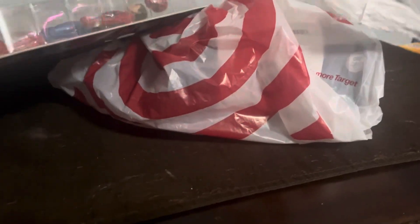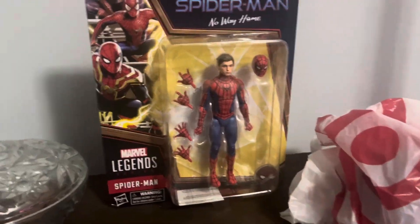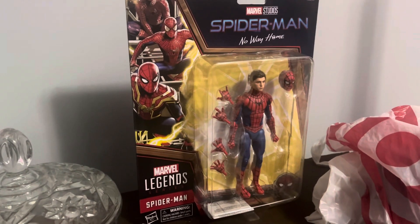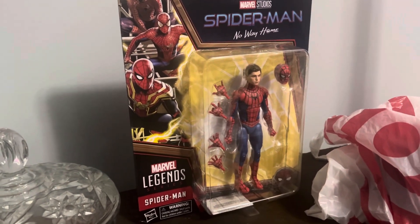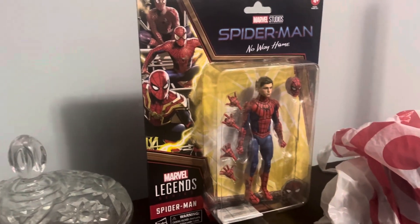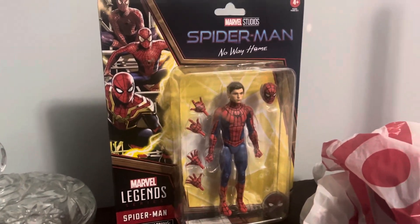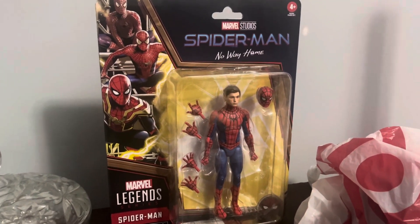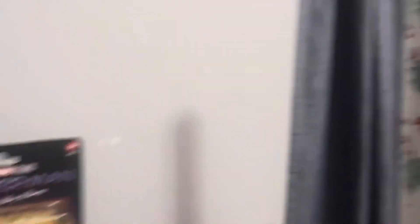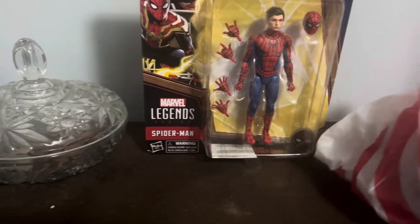Bam! I got the Spider-Man No Way Home final suit Spider-Man, which is the Tom Holland one. I do actually have the Andrew Garfield one. I need to get the Tobey Maguire, and MJ, Mack Morrow, Sandman, Green Goblin, and Daredevil. For now I have two. I have a wrapper so I'm going to wrap them up for Christmas and open them up then. The final suit isn't really too special but I've been wanting this.